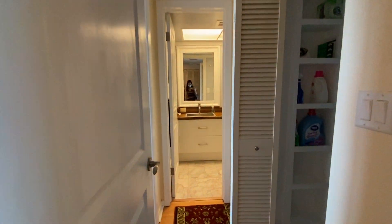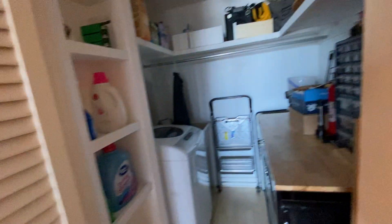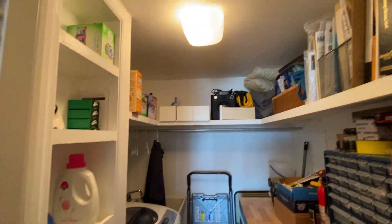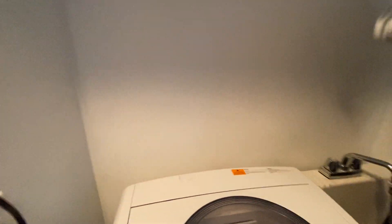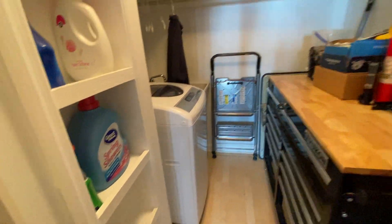Coming in here — this is kind of the guest suite, and here is the makeshift laundry room. They've taken this walk-in closet for the guest bedroom and run some sort of plumbing here to allow for the little sink and that portable washing machine.